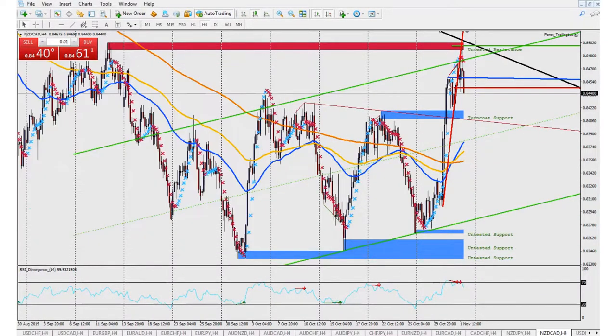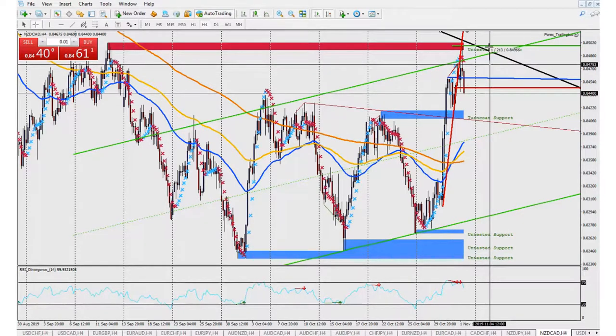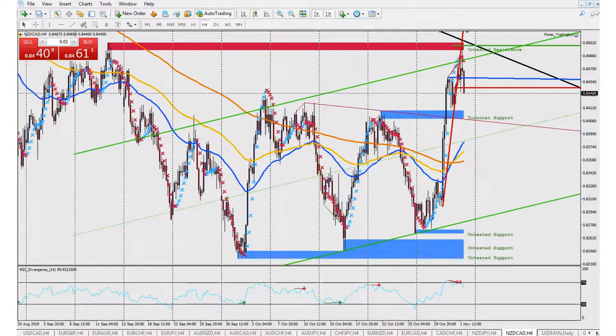Depending on what it does, we do have a trend line here for the downtrend which it did break through. So this is another one to consider entering. We're going to look for a pullback, see if it hits and retests the trend line, and then we'll hit an entry there as well — probably right around $7.50-ish, because we're going to keep that stop loss above the support and resistance line. If it goes all the way down, obviously it's going to give us some pips. That one's looking good — we'll keep an eye on it throughout the week.